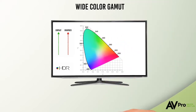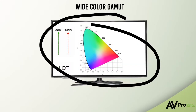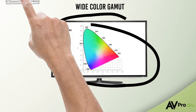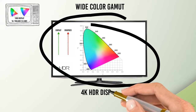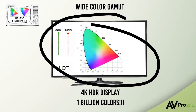Wide color gamut is the amount of colors that can be displayed at any one time on the display. While wide color gamut isn't a direct part of HDR, they do go hand in hand. WCG has increased the amount of possible colors from around 16.7 million on a 1080p screen to over a billion on 4K HDR displays.